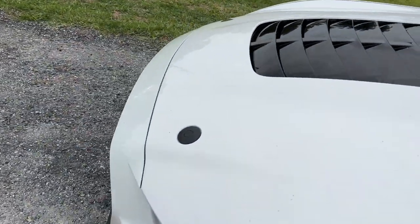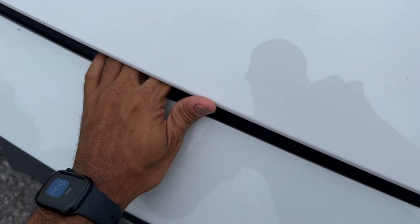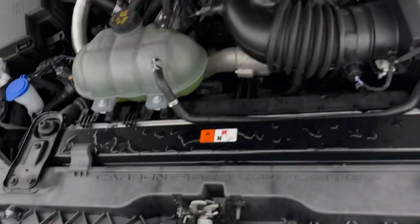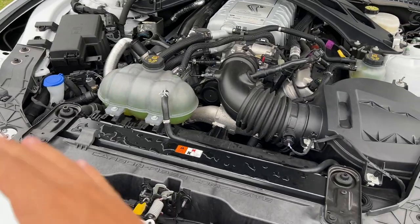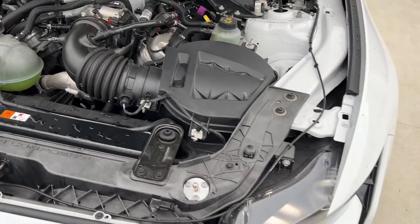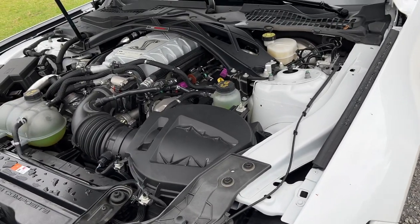I'll prove it to you that she's all stock. You got these awesome hood pins that also hold the hood down. And of course here you can see it is 100% stock — but it won't be for long.